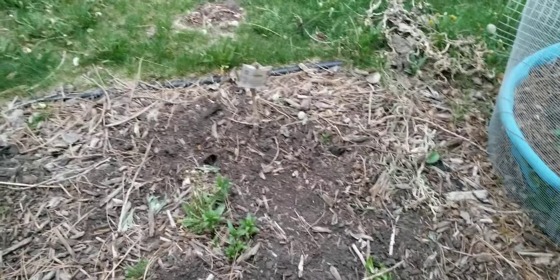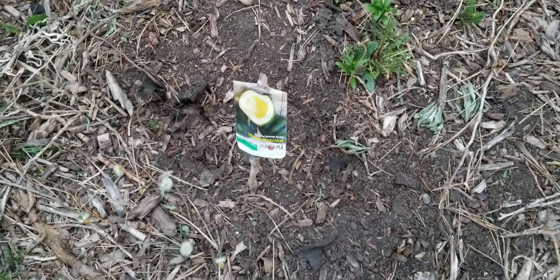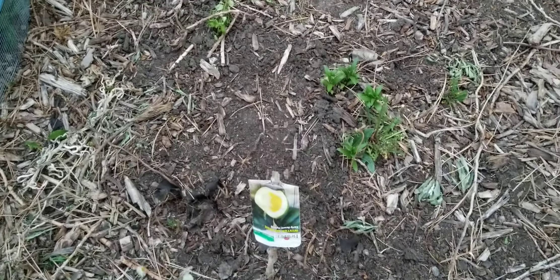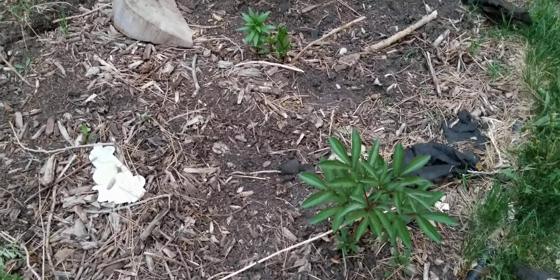And then I planted — I thought it was zucchini, let me check — nope, it's actually acorn squash. So I planted some acorn squash in here. I believe nine holes have been dug through here, so there should be loads of vines taking over this area once the lilies are finished blooming.